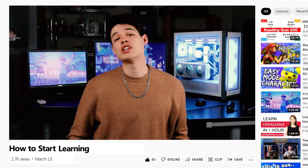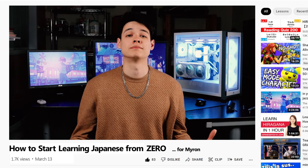First, you're going to need to master the basics. So for all you babies out there feeling overwhelmed, don't worry. I'm going to outline actionable steps you can take right now as an absolute beginner to be well on your way to fluency. So here is how to start learning Japanese from zero — from Myron, because he asked nicely.